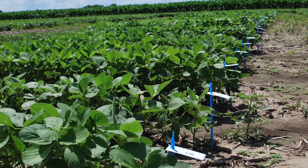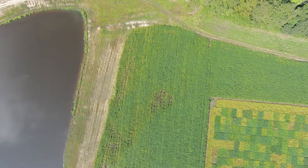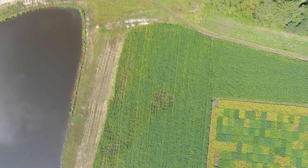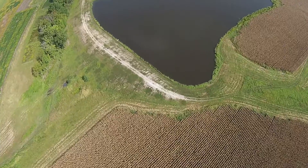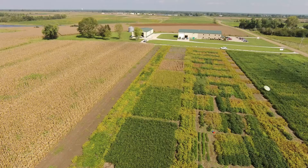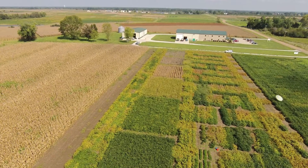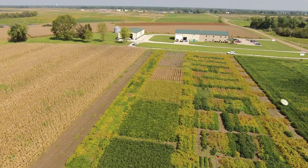The facility also provides on-farm research and demonstration opportunities for soil, water, and wildlife conservation projects including those with the USDA, Natural Resource Conservation Service, and Missouri Department of Conservation. The facility is also used for events, meetings, and training sessions focused on growth in Missouri's soybean industry.